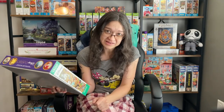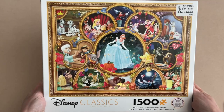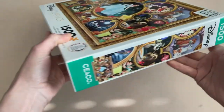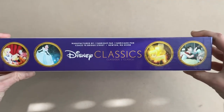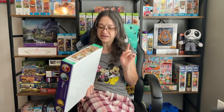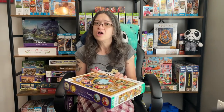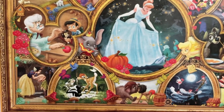So the puzzle that you guys picked for this video is the Disney Classics. It is 1,500 pieces and it is 31.5 by 24 inches when completed. I do hope this fits on my puzzle table — I'll have to measure it. This one is by Seiko, and I know Seiko is not my absolute favorite brand in terms of quality. But look at this image — it's Disney, my absolute favorite kind of image.